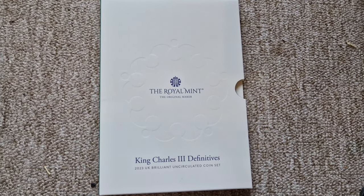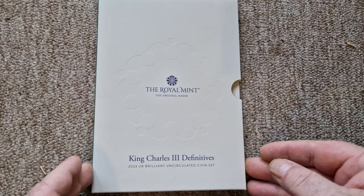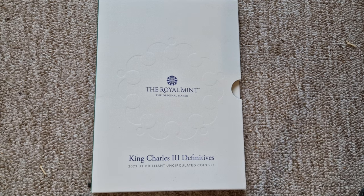Good morning, good afternoon, good evening — whenever you lovely people have joined to watch this video. This is Warren, aka I Like Your Collects, coming at you with another new video, and this one, as you can see, is the King Charles the Third 2023 Brilliant Uncirculated coin set.